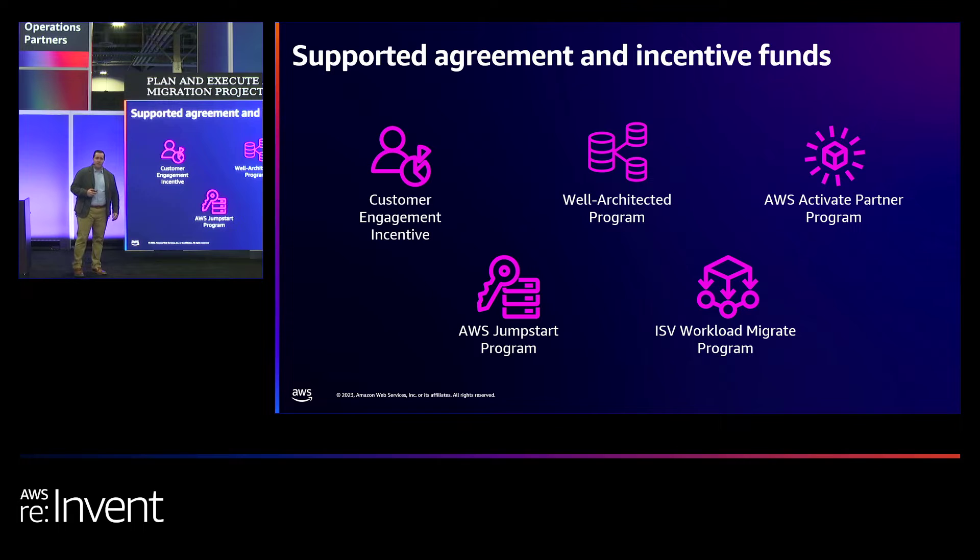In addition, we also support several agreement and incentive fundings. One example is the AWS Jumpstart program, a miscellaneous funding program that helps startup partners who have identified a strategic service adoption need. We also have the ISV Workload Migrate program, available for software partners who have a SaaS offering on AWS and want to leverage that funding to rapidly migrate customers to their SaaS offering.